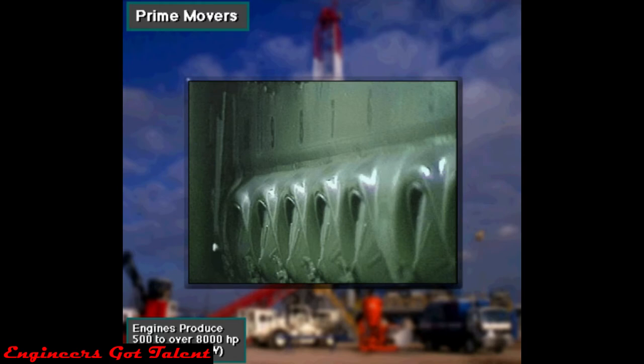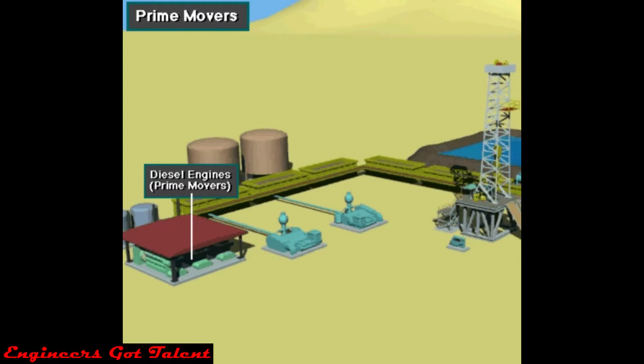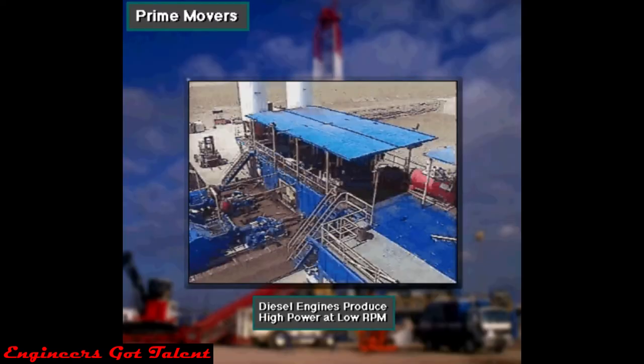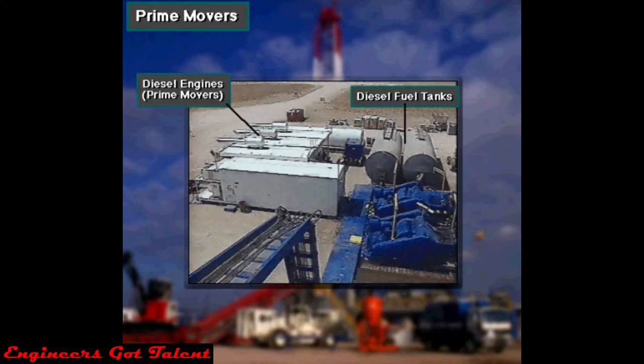These engines often produce from 500 to over 8,000 horsepower, or 350 to 5,600 kilowatts. Rig builders usually house several engines together to drive the rig equipment and keep extra engine sets available for backup operations. Most rig engines are diesel because, unlike gasoline engines, they can produce a lot of power when running slow. Also, diesel fuel is not as volatile as gasoline, so it's safer to use, transport, and store.